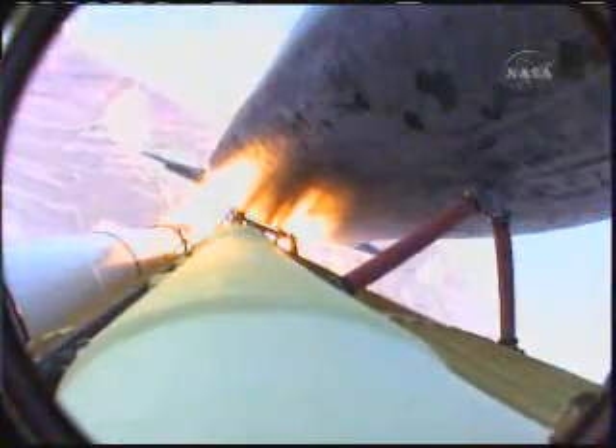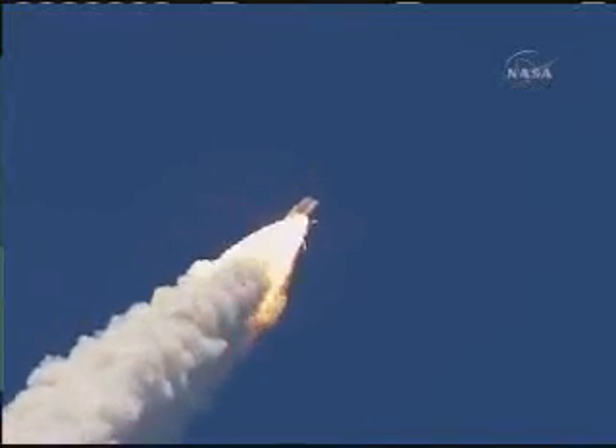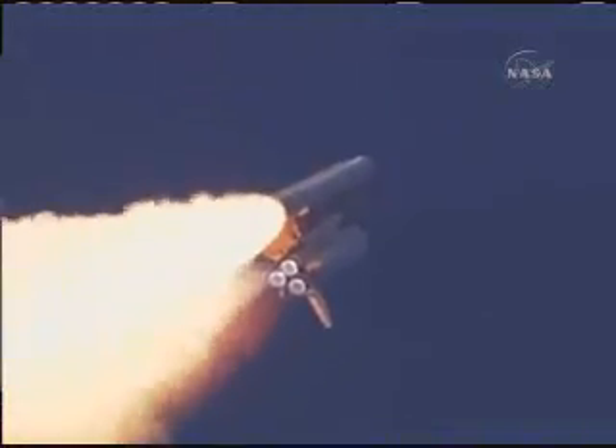The three main engines on Atlantis have now been throttled down to 72 percent of rated thrust as the orbiter prepares to pass through the area of maximum dynamic pressure on the vehicle in the lower atmosphere.